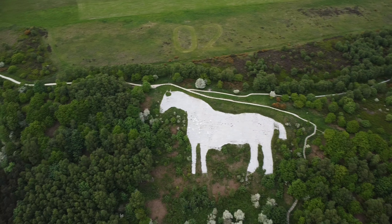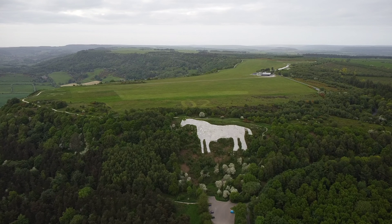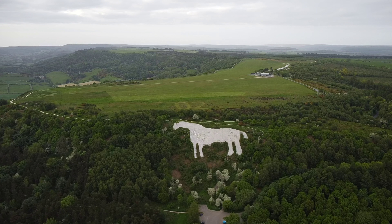I've not been able to find out what the 'Zero Two' is, which is cut into the grass above this horse shaped figure. If anybody knows, please let me know in the comments.